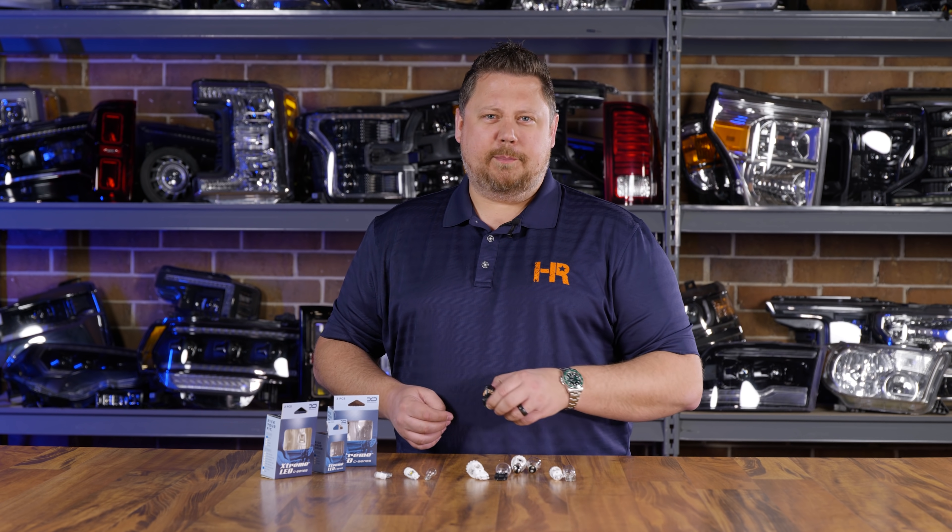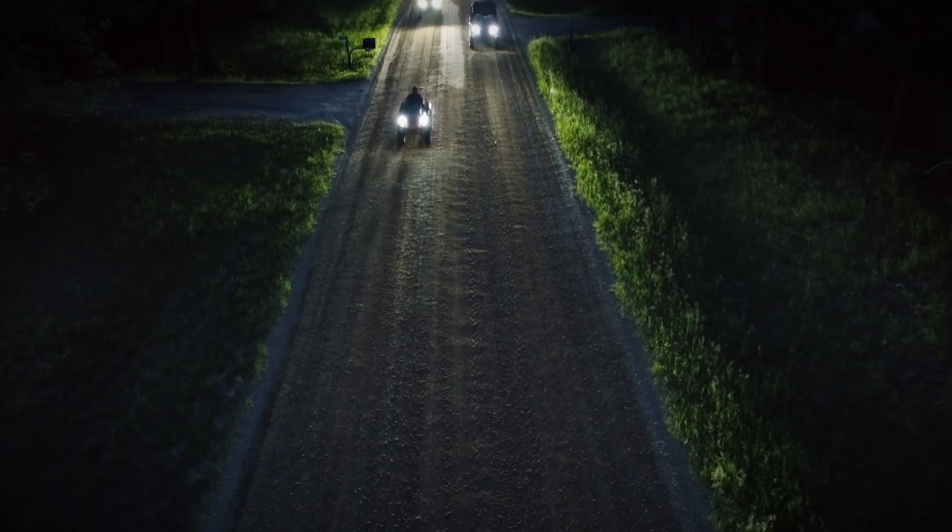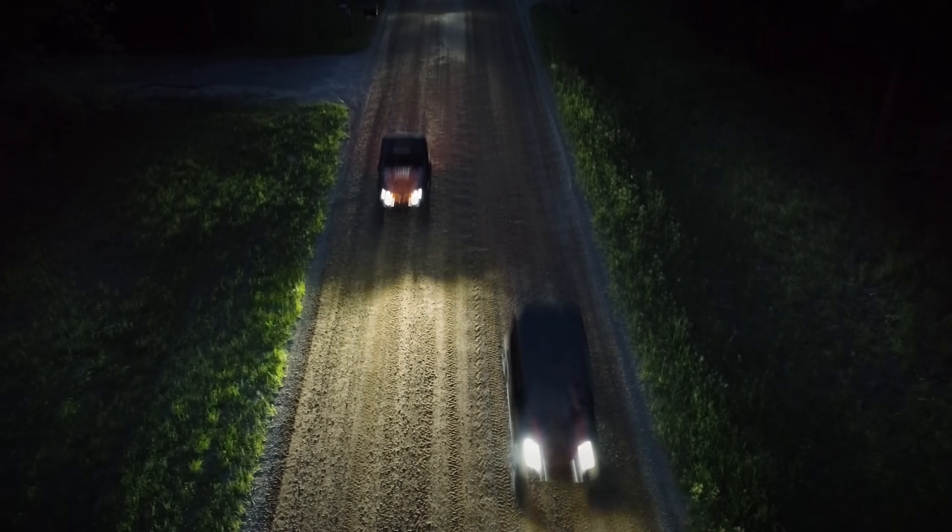Enter Xenon Depot. If you don't know about Xenon Depot, they've been around for a long time — coming on the scene about 2001 — and the whole focus is rugged reliability and technologically efficient lighting upgrades.